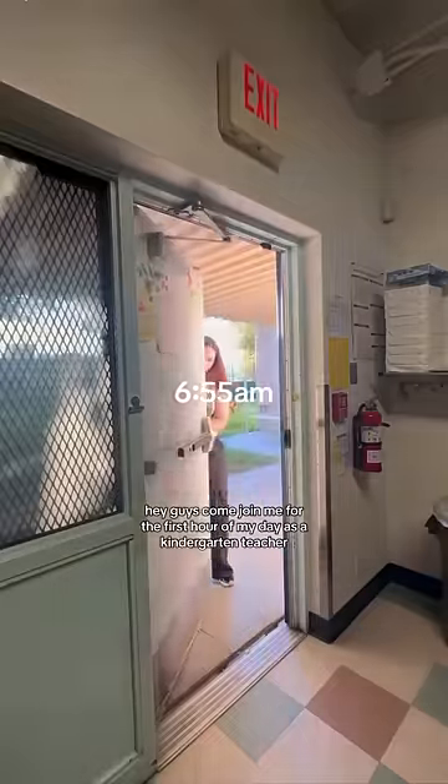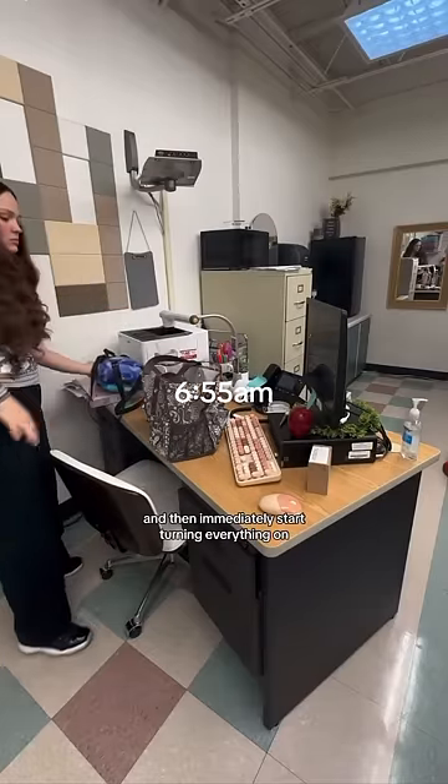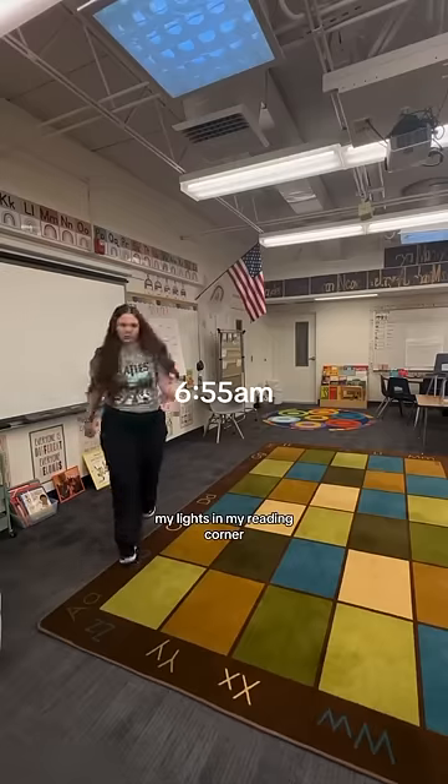Hey guys, come join me for the first hour of my day as a kindergarten teacher. The first thing I do is put everything down and then immediately start turning everything on — my computer, my projector, my lights, and my reading corner.